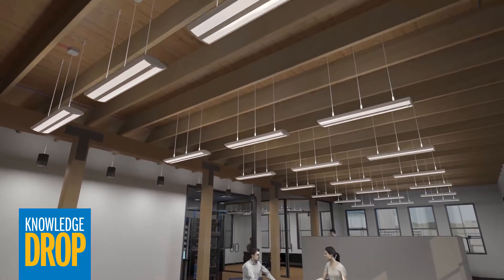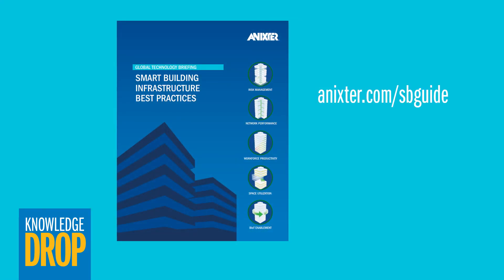Of course, there is much more in Bixi 007 to unpack. I invite you to read our tech brief on this topic for more information. You can also learn more about smart building infrastructure design by requesting a free copy of our best practices report at annexer.com/sbguide.